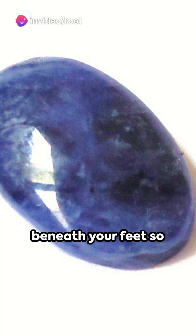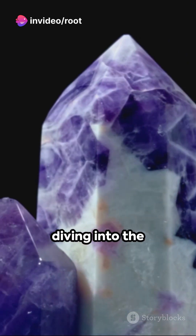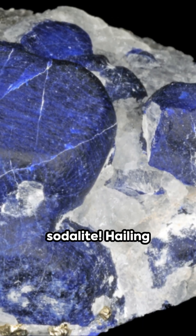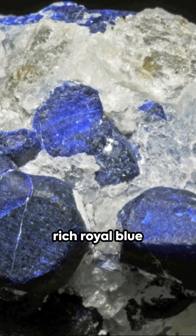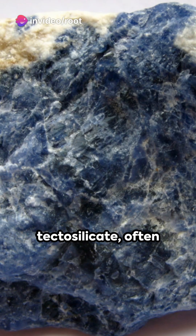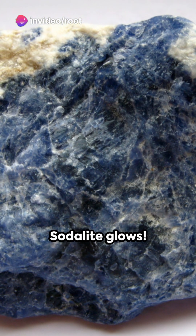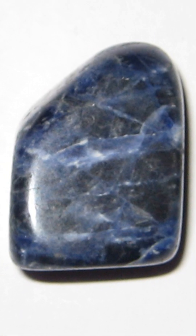Ever pondered what makes the world beneath your feet so fascinating? Hold on to your hats — we're diving into the depths of geology, uncovering the rock of the day: sodalite. Hailing from the mineral family, sodalite is a rich royal blue tectosilicate, often mistaken for lapis lazuli. But here's a fun fact: sodalite glows under ultraviolet light, radiating a brilliant orange-yellow.